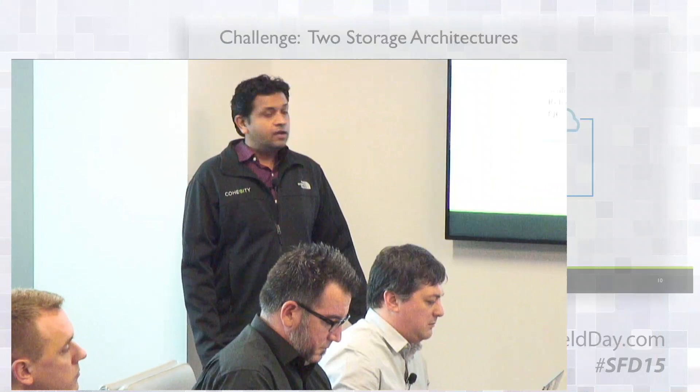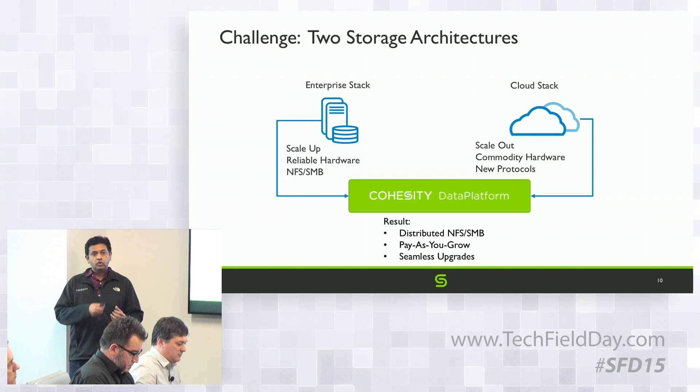Before we get into the architecture, let's look at some of the challenges. The first challenge is that SpanFS is built on top of commodity hardware — similar to web-scale systems, but it actually talks enterprise protocols.